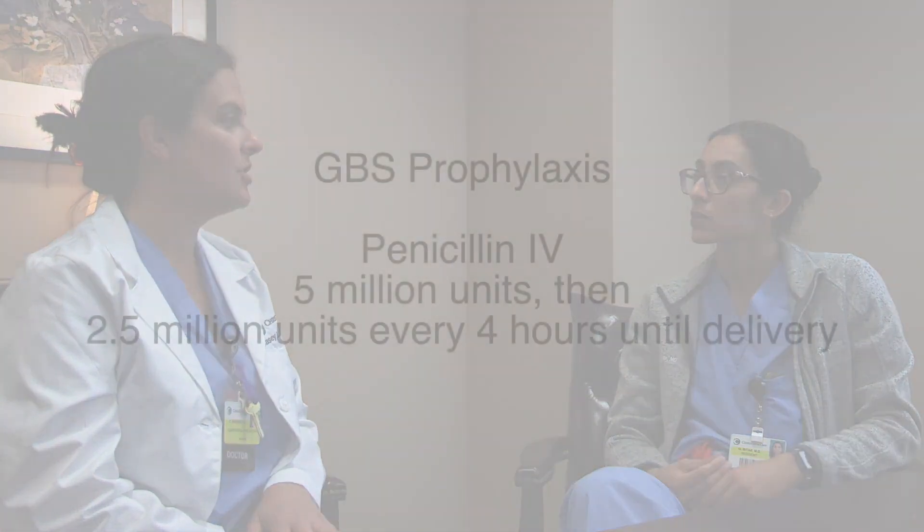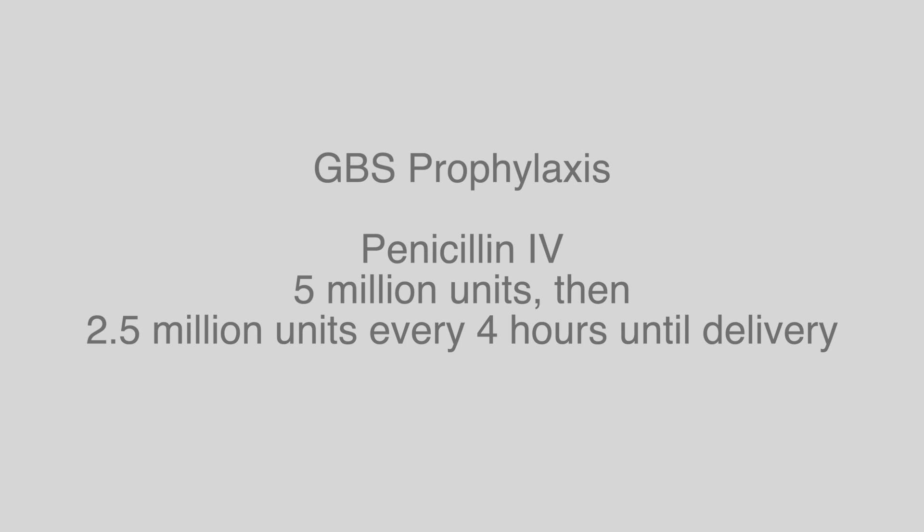How do I treat someone who is GBS positive? You treat with IV antibiotics. What's the antibiotic of choice? The antibiotic of choice is penicillin. The specific dose is five million units IV bolus, followed by 2.5 million units every four hours until delivery.